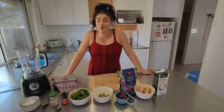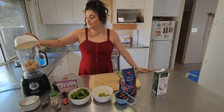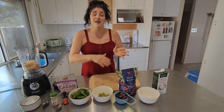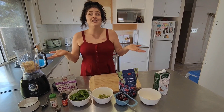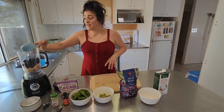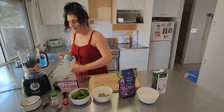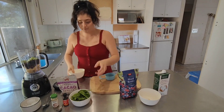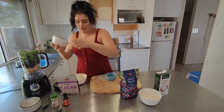Now it's time to make the yummy smoothie bowl. So in the blender again you want two frozen bananas. What I like to do is cut my fruit up, put it in containers, put it in the freezer — which makes the fruit last longer, then you can make more smoothies. Then you want one cup of frozen berries, one kiwifruit, and two cups of spinach — so good for you.